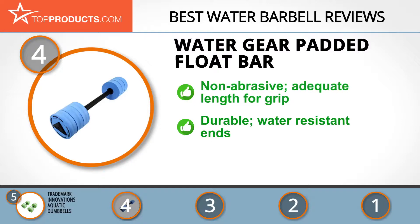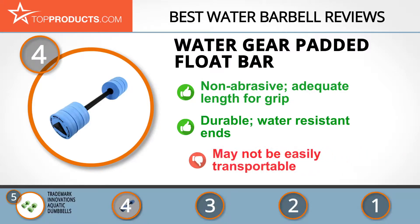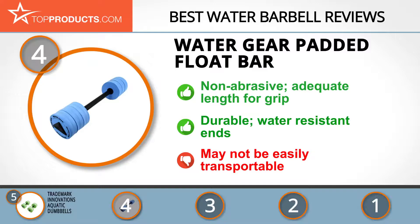The quality bar ends are made using EVA foam, which is not only water resistant but also durable. On the downside, it may be a bit of work to transport since the ends do not detach easily.